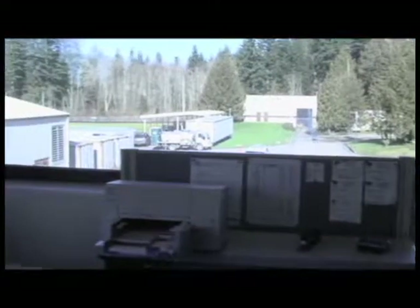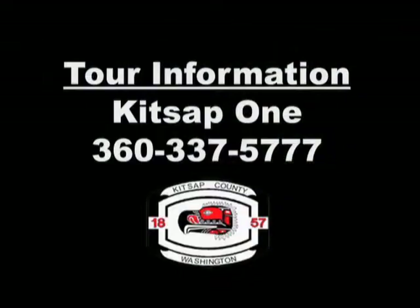If you would like to learn more, you're invited to come and tour the Central Kitsap Treatment Plant. Reservations for group or individual tours are available with advance notice. Get more information by calling Kitsap 1 at 360-337-5777.